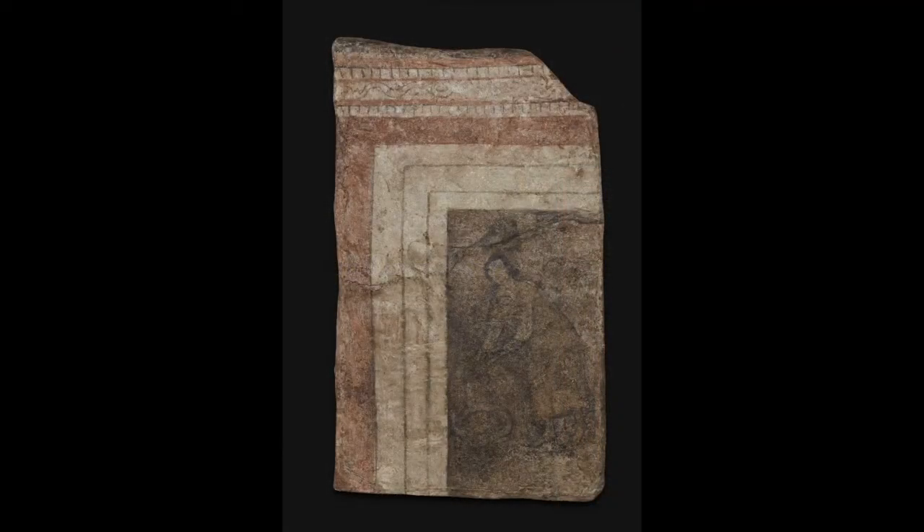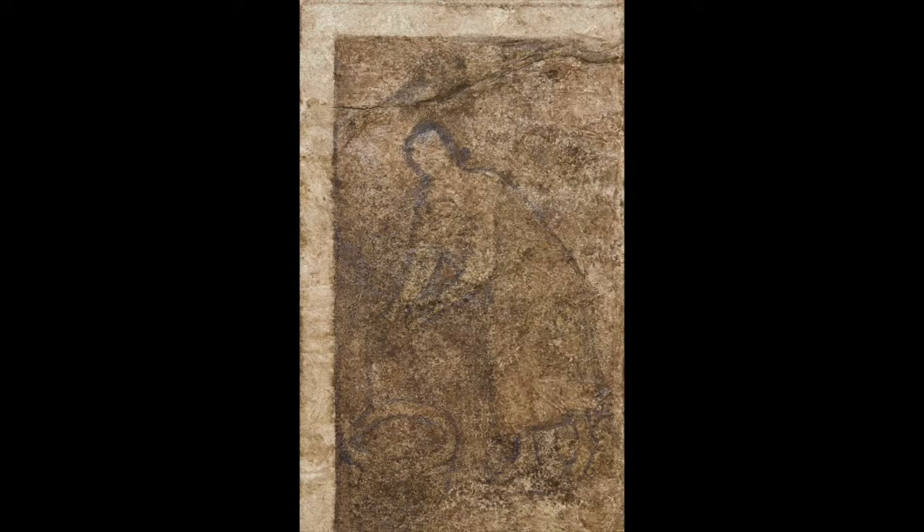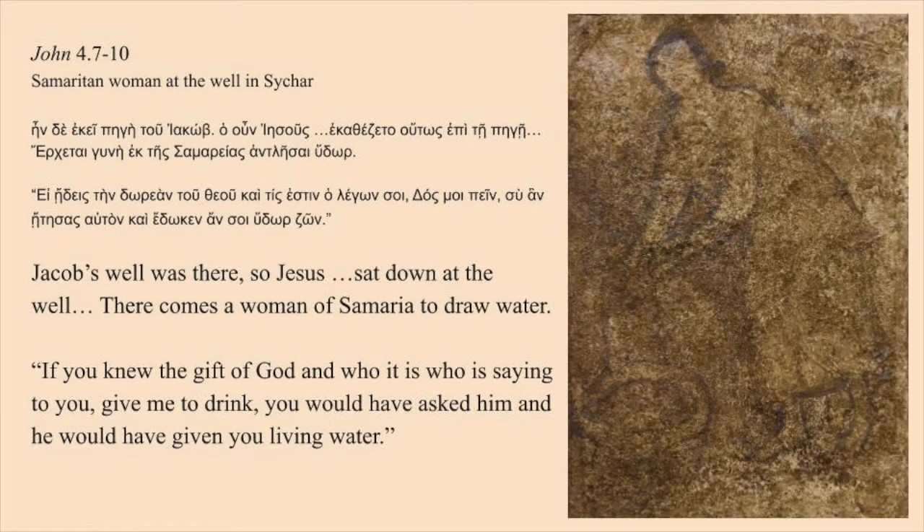This is a woman alone bending over a well to draw water, holding a rope for her jar, looking out or over her shoulder. Who is she? You think first of the Samaritan woman who met Jesus at a well in the town of Sychar in John 4.